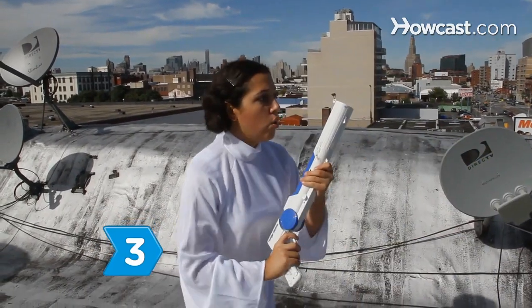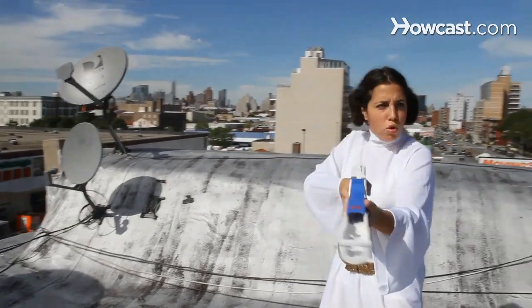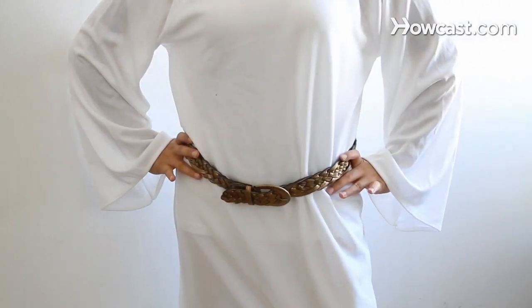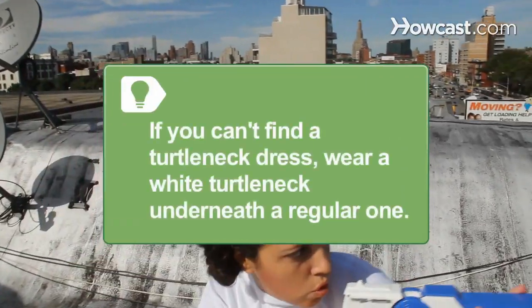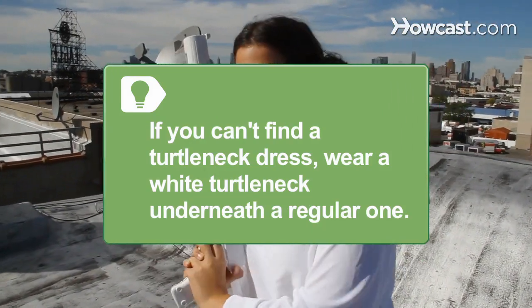Step 3. Be a princess — Star Wars' Princess Leia, to be exact. All you need to play Carrie Fisher's iconic character is a long-sleeved white dress or tunic, preferably with a turtleneck and a wide metallic belt. Then style your hair into Princess Leia's cinnamon bun hairstyle. If you can't find a turtleneck dress or tunic, wear a white turtleneck under a plain collared dress.